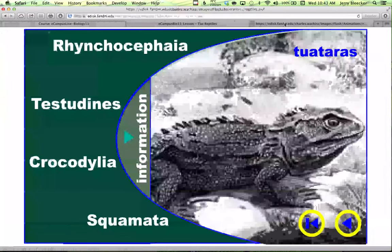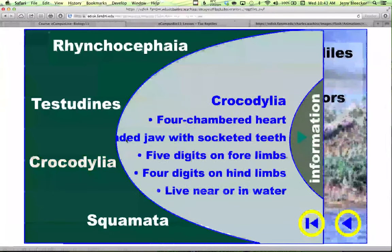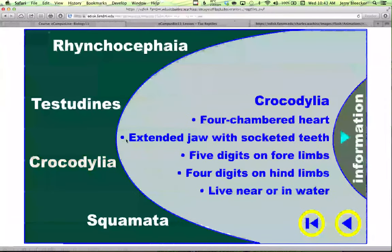When we look at the currently surviving orders of reptiles, there are four that we need to cover. The first one is Crocodilia — crocs and alligators. Most reptiles — and I do mean 90% — have three-chambered hearts. Pardon me, three-chambered hearts.